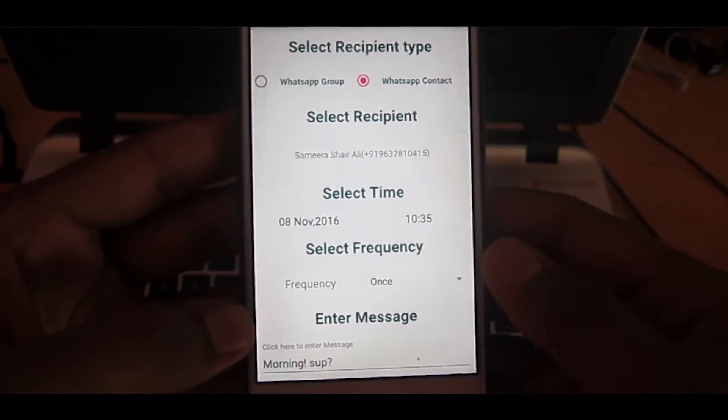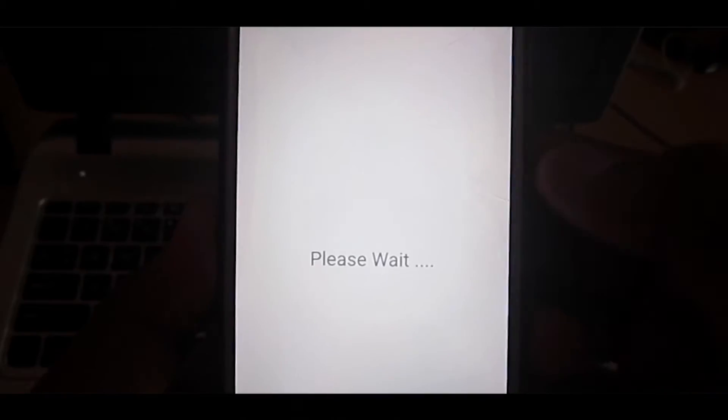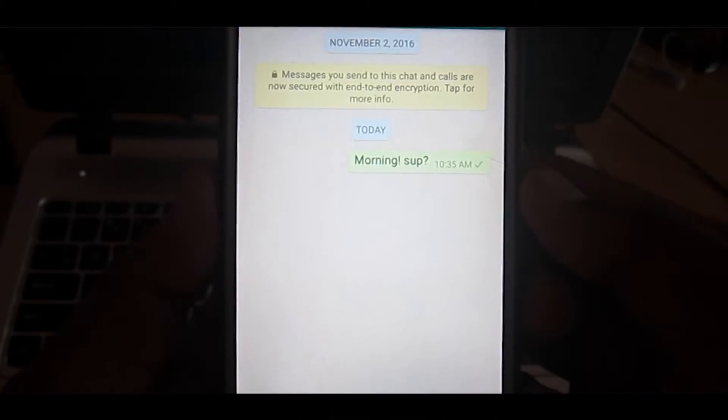You can schedule your messages, delete your scheduled messages, or even update your scheduled messages. You can also remove ads and send scheduled messages in your WhatsApp group as well, but you have to pay for the Pro version.